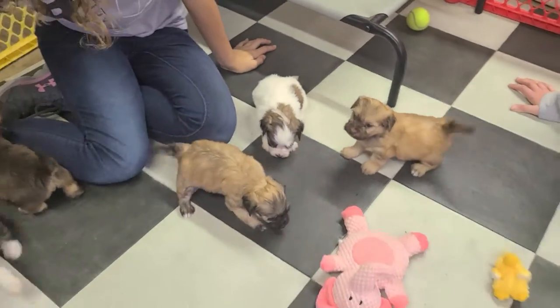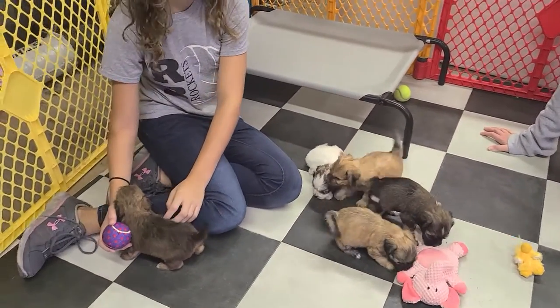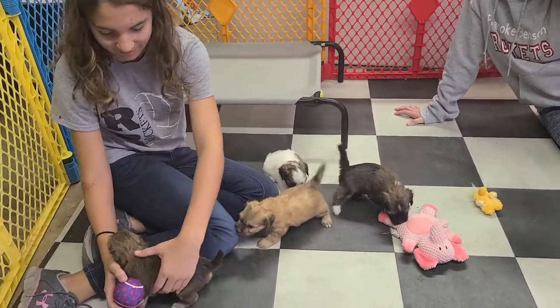Riley, as you know, is one of our longer-time mothers. How we have a dog named Riley and a daughter named Riley is a long story, but they get along great and they're both great. These are pure AKC-registered Havanese.